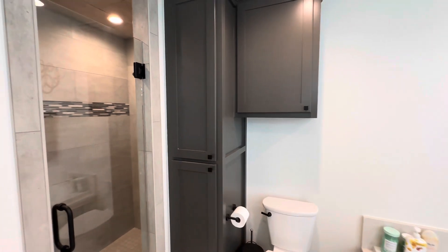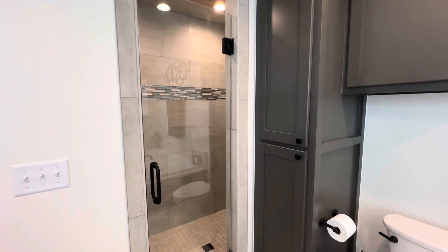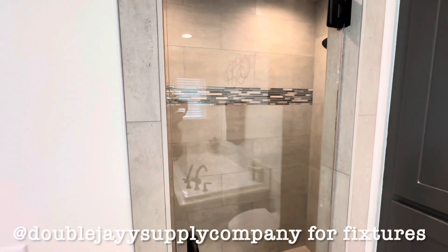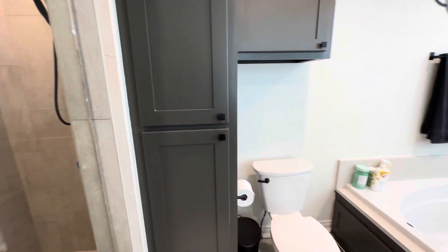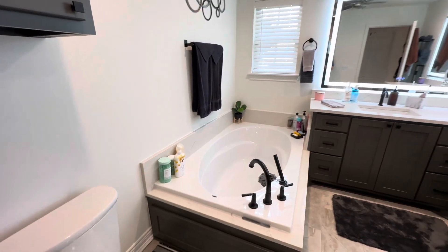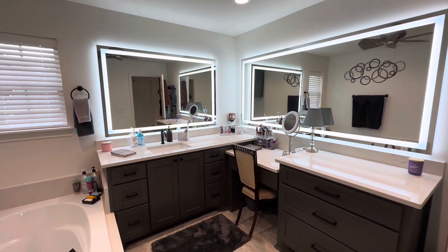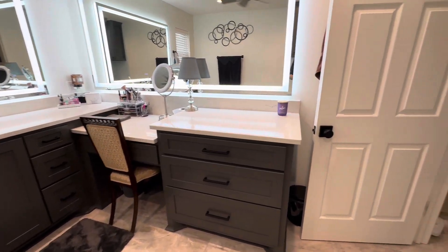We've got that same cabinetry repeating in the master. There's a beautiful tile shower tucked away into that alcove — it's quite a large shower with a shampoo niche in the back, really nice use of space. Honestly, for a small apartment this is a big bathroom, as big as some people's entire master. There's a great knee space with backlit LED mirrors that also have anti-fog, so super proud of the way this looks.